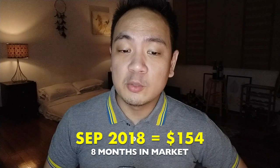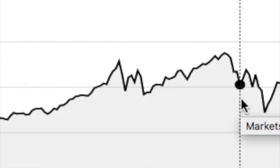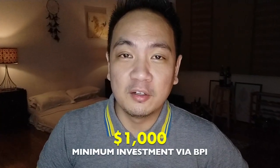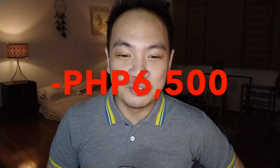By September, the per share value was now at $154, which was 4% up — 4% after eight months, nothing great, but at least I wasn't losing anymore. By December 2018, the per share value of this BPI fund was at $128, which meant that it was down by 13%. And remember, the minimum investment was at $1,000. So at 13% down, I had lost $130, or roughly 6,500 pesos. For the first year, that wasn't very encouraging.